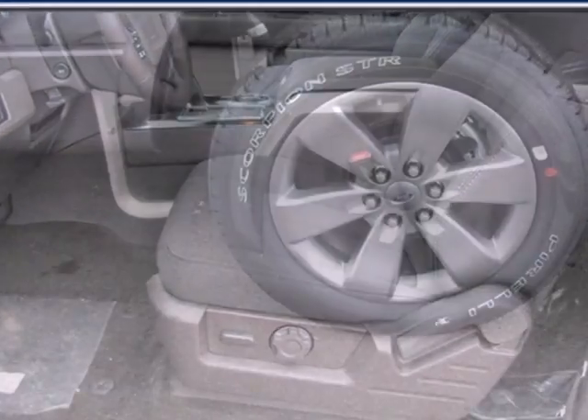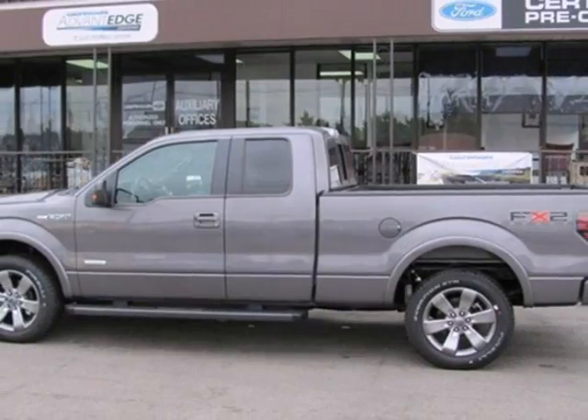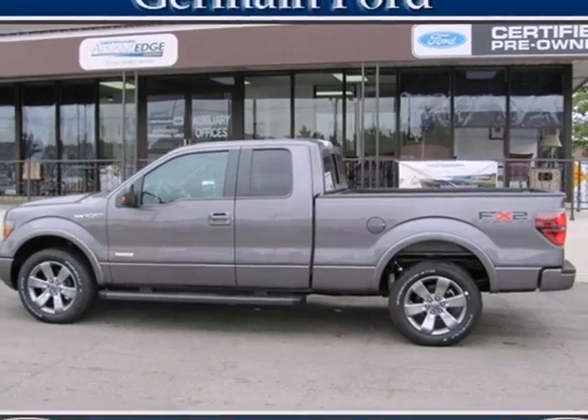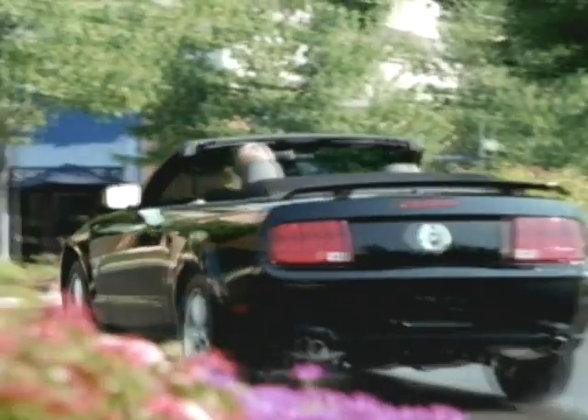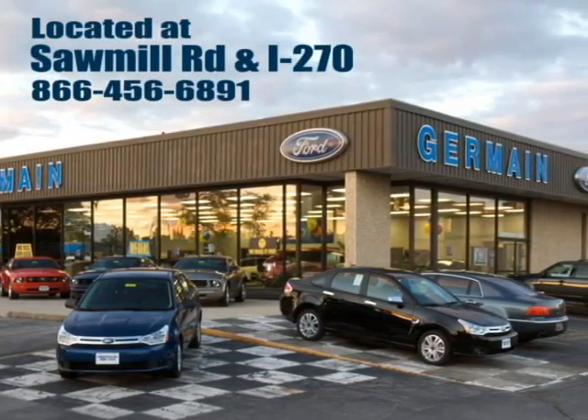The cabin and controls of the ever popular F-150 have the feel and precision of a truck costing thousands more. You've got to drive it to believe it. Experience quality you can believe in at your main Ford today, conveniently located at Sawmill Road and I-270.